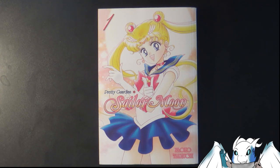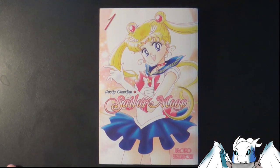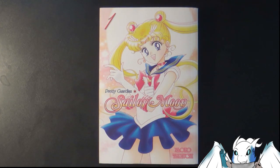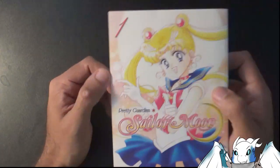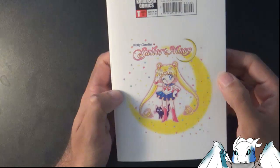Hey guys, welcome back, I'm Rayron. Today we're going to be taking a look at kind of a quick snapshot of one of my favorite mangas and animes of all time — this is Sailor Moon, the first volume of the manga series. I just recently finished rereading this particular volume; it took me about a day to read it. I'm a fast reader when it comes to manga — typically I can finish one of these books in two to three hours, especially if it really gets me hooked.